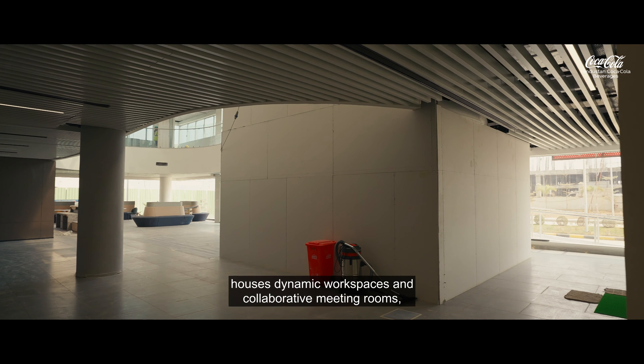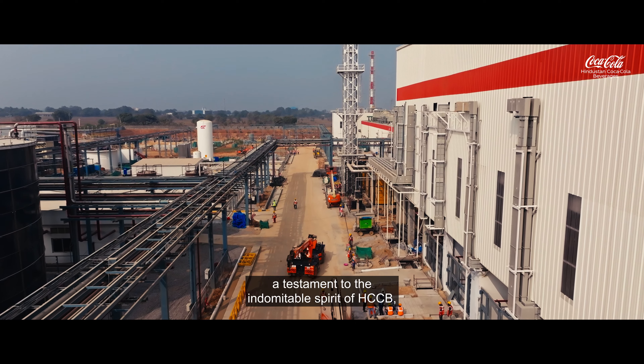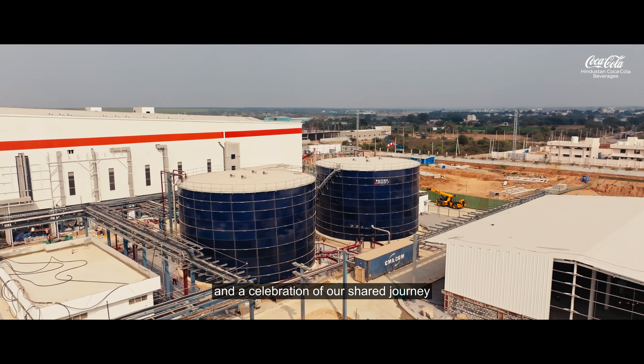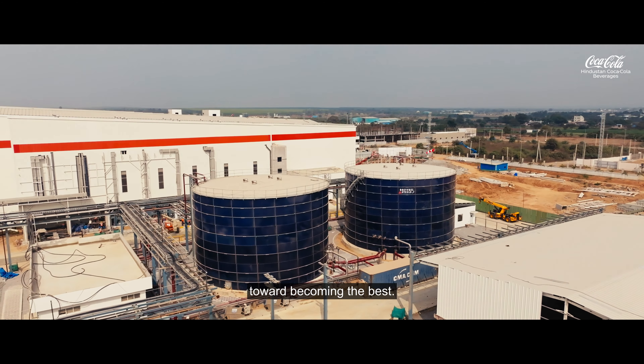The factory stands as a beacon of growth, a testament to the indomitable spirit of HCCP, and a celebration of our shared journey toward becoming the best — the industry best.